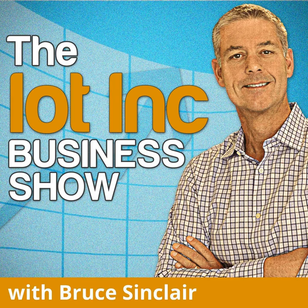This is the IoT Inc Business Show — the people, the business, and the technology of the next generation internet. Hello and welcome. This show is for business leaders and managers employing the internet of things for their business or the business of their customers. I'm your host Bruce Sinclair, and I interview the industry's leading authorities to find out how they use IoT to improve business and create value. If you like this show, subscribe on iTunes and go to iot-inc.com.